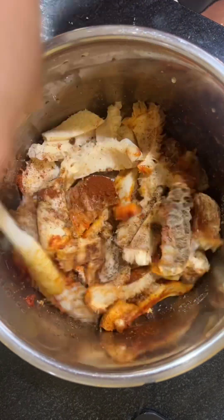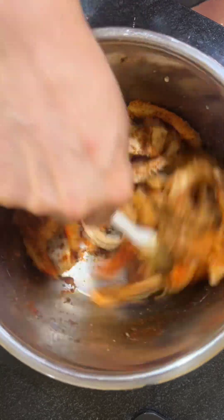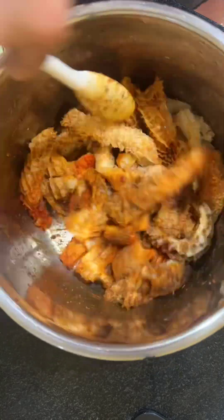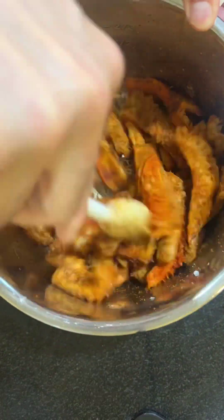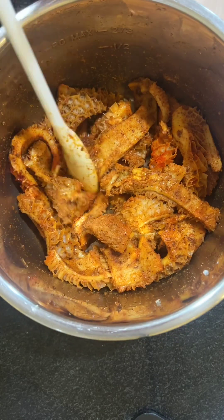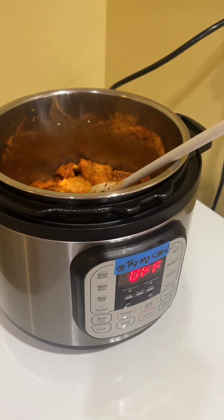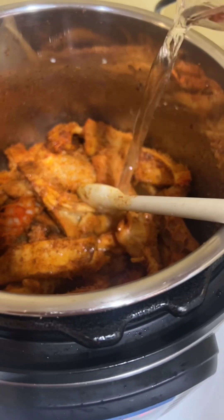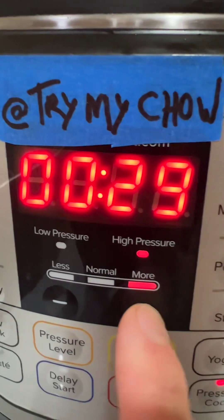Now let's give it a mix. Put it in the pressure cooker. Add half cup of water. Now set the time for 30 minutes.